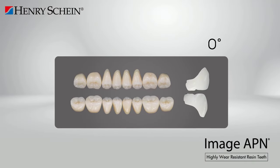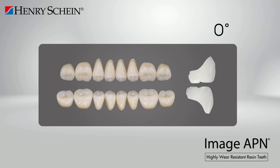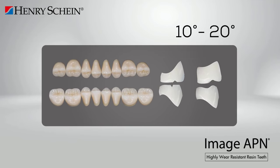Imageapien posterior teeth at zero degrees eliminate the possibility of premature contacts, reduce pressure, and allow for better stability. The occlusal surface is formed by various variable designs of planes and grooves. Imageapien posterior teeth at 10 to 20 degrees have lower cusp height, resulting in fewer interferences in eccentric relationships and less lateral interference than the 33-degree pieces.